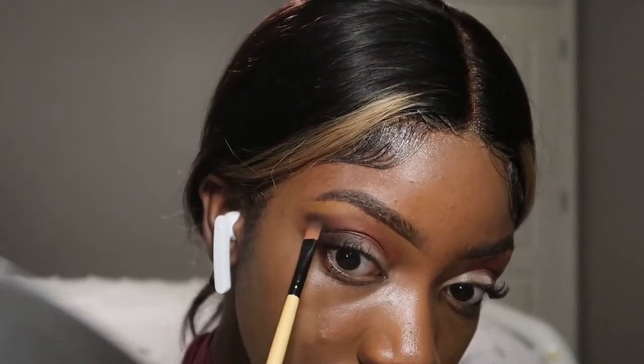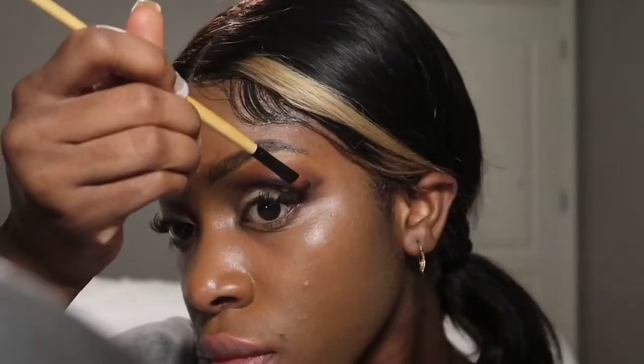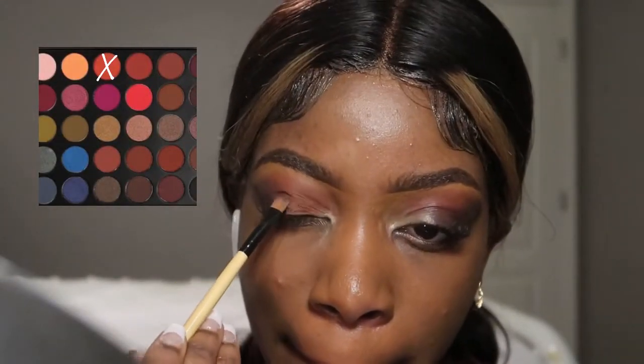After that I create a line with my black eyeshadow and drag it upwards and blend it into the previous colors. After that I use the light orange shade for the front of my lids. I then use an orange glitter color to add to the area in front of my tear duct.